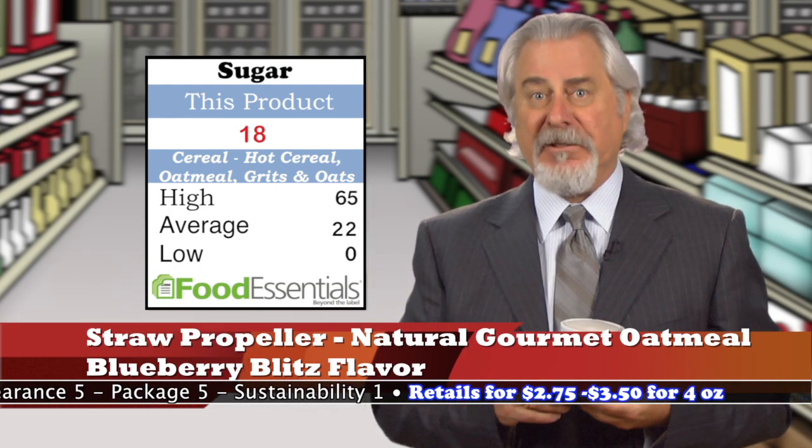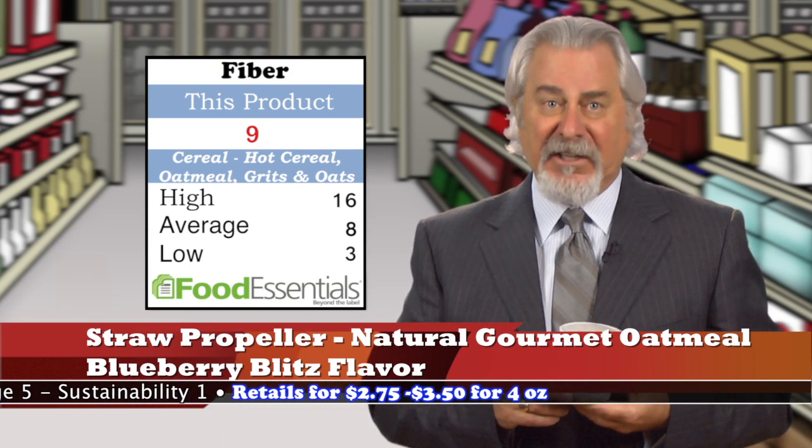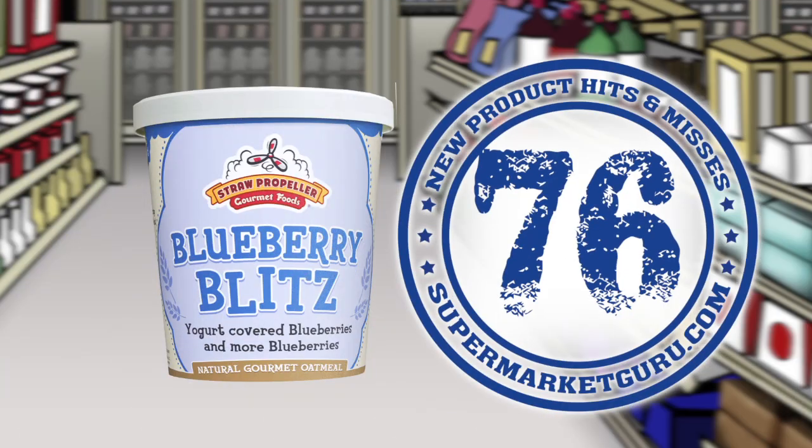And a whopping 18 grams of sugars — not all of which comes from the blueberries, but from added sugars as well. The good news is that the container contains 9 grams of dietary fiber and just 108 milligrams of sodium. Retails for $2.75 to $3.50 for four ounces. Total score is 76.